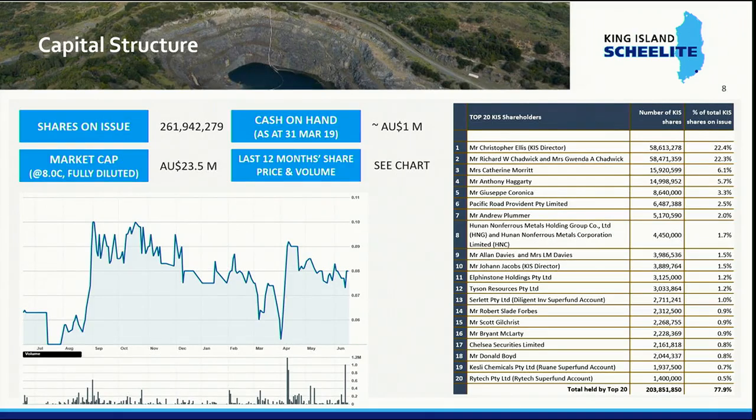Regarding our register — many of you will be familiar with the company that listed on the Australian Stock Exchange back in 2004, a coal company called XL Coal, which was taken over by Peabody Energy in 2007. Many of the original directors and shareholders of that company are major shareholders in King Island Sheelite. Chris Ellis, the other executive director, is the largest shareholder; Rick Chadwick, who lives in Jersey, is the second. Tony Haggerty, Andy Plummer, and Alan Babies were also from XL Coal. Last October we did a placement and Dale Elphinstone from the Elphinstone Group in Tasmania became a large shareholder.